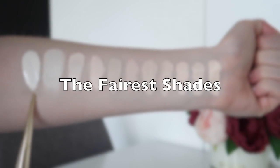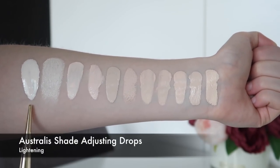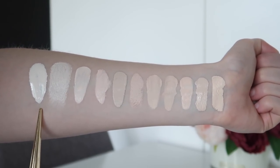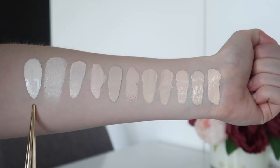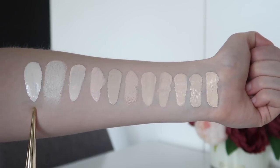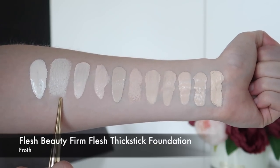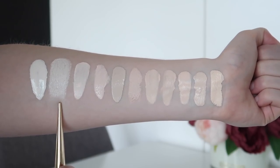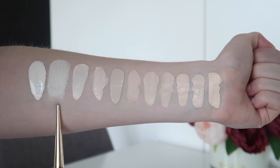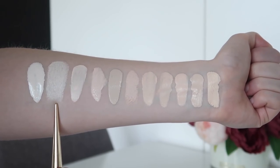This first swatch is my Australis Shade Adjusting Drops in the Lightening shade — these are the lightest of my lightening foundations or shade-adjusting products. They're basically pretty much white, with a slight tint of pink but very, very close to white. Next is the Flesh Foundation Stick in Froth, which is very nearly white as well — super, super fair. I definitely got a shade that was way too light for me; I probably needed the second or third lightest in this line.